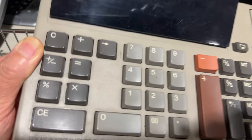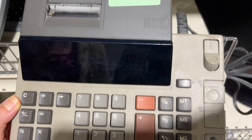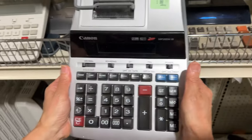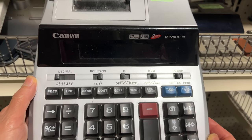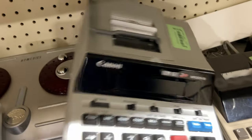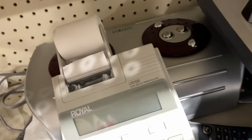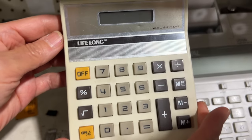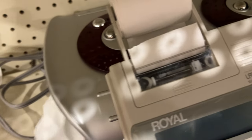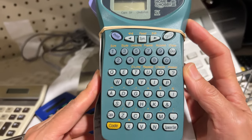Look at this old calculator — very, very big. This is a Texas Instruments model TI-5130. What a find at the thrift shop today! And look at this next one here — a little bit smaller. Back in the day it was half this size, and then later it became even tinier. I still have one like that from Radio Shack.